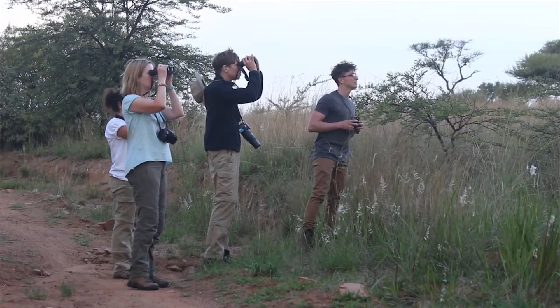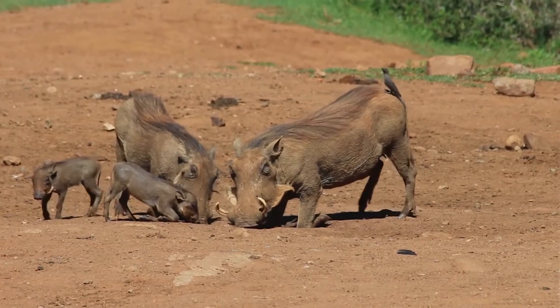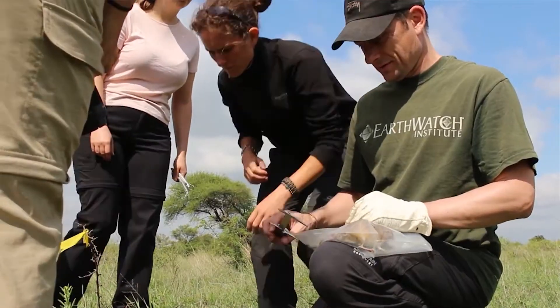A typical day out there starts quite early — you go straight out and do a wildlife survey, be it bird surveys or large mammal surveys. Then you tend to come back and have a late breakfast, and then you can start looking through the data that you've collected.